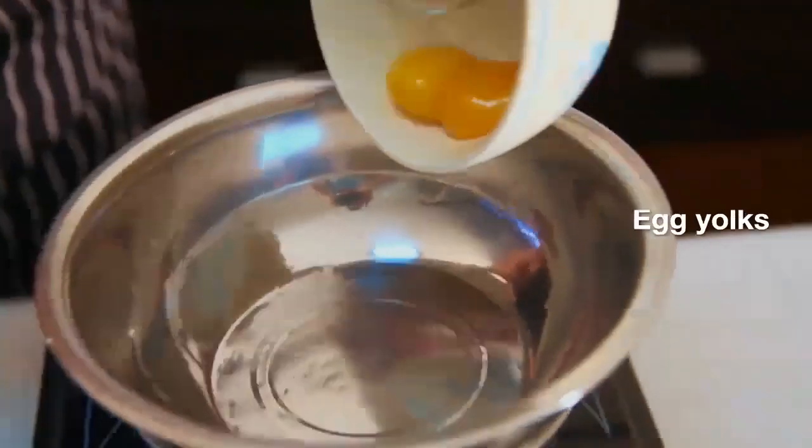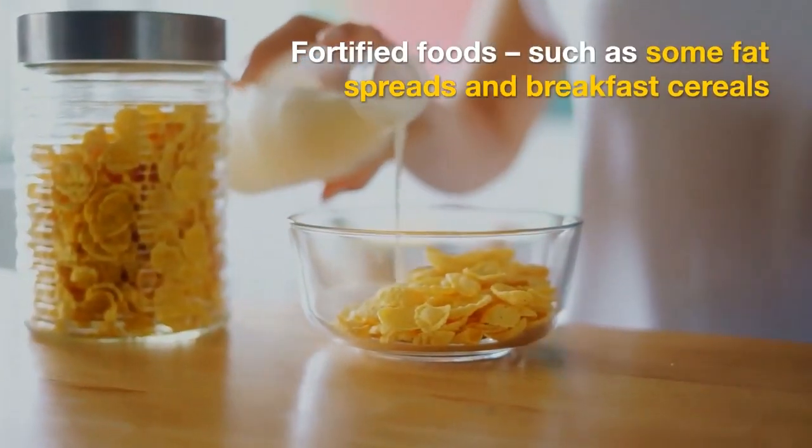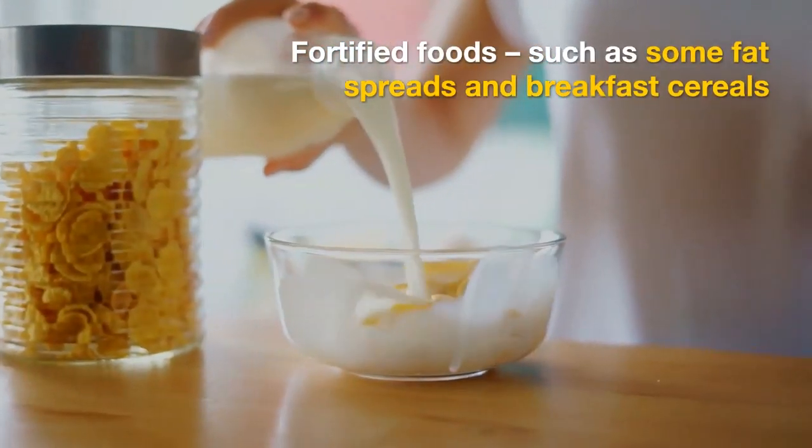herring and mackerel, red meat, liver, egg yolks, and fortified foods such as some fat spreads and breakfast cereals.